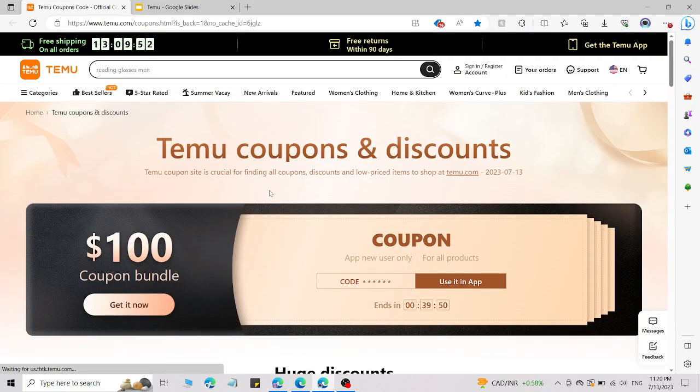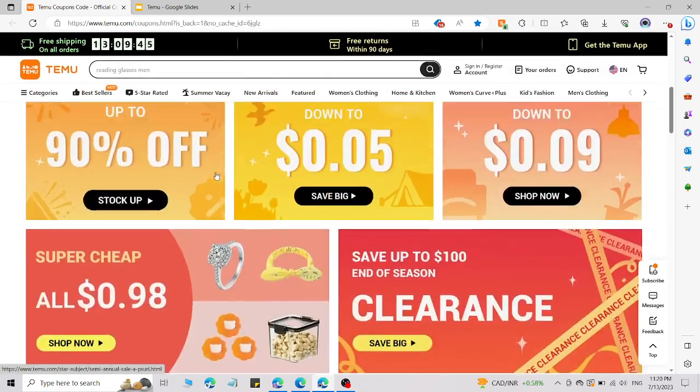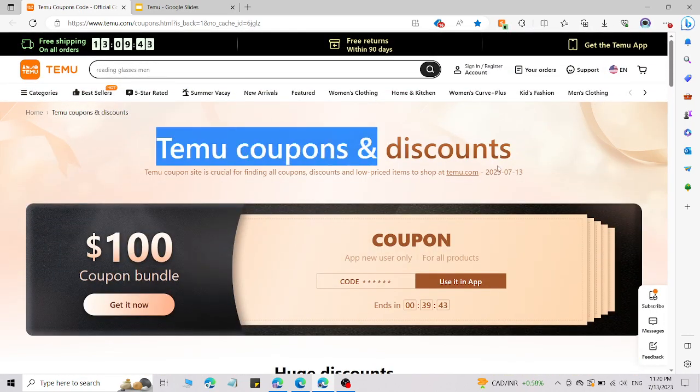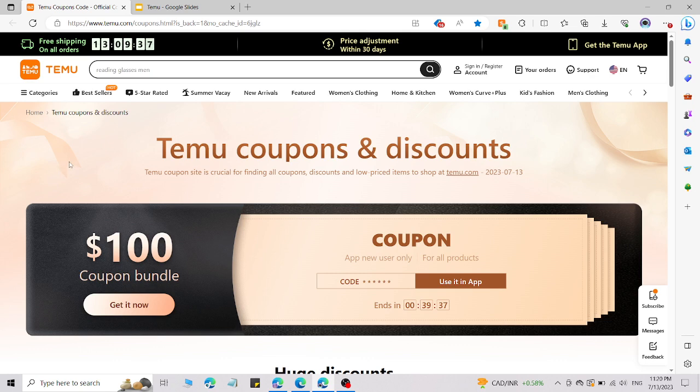You are going to save lots of money on temu.com. I am going to share fresh working promo codes for temu.com and how you can access the Temu coupons and discount section. I will give you the direct link to the official Temu discount code in the description.